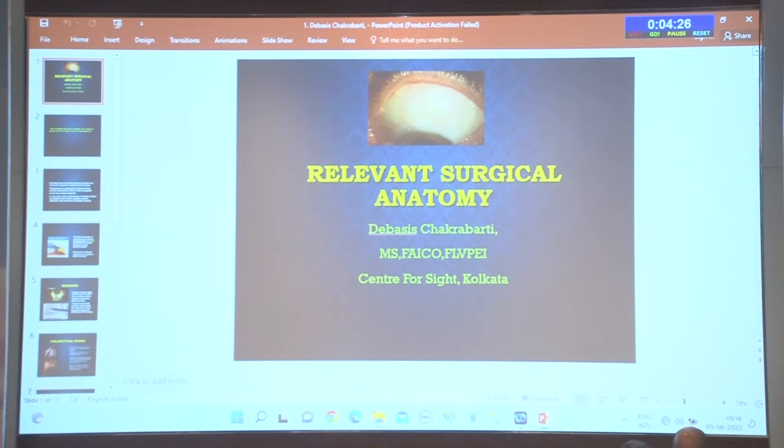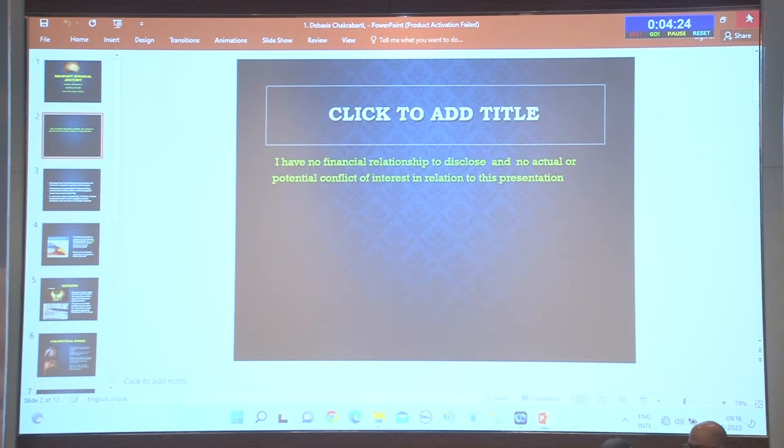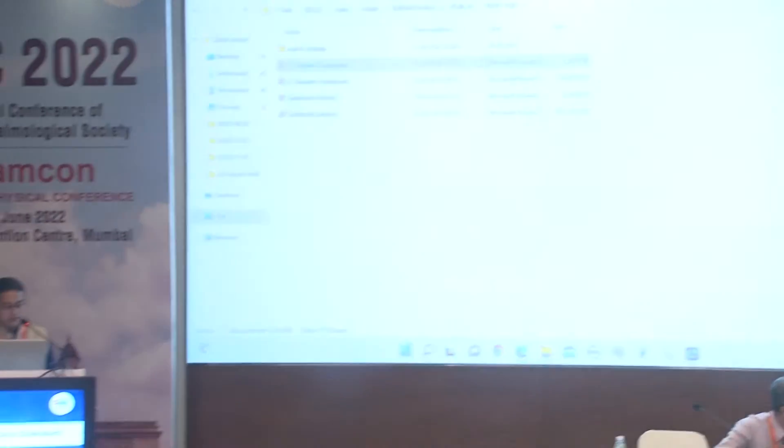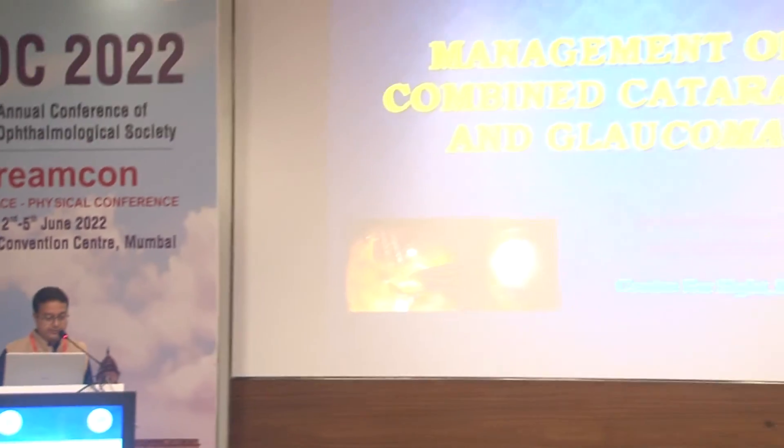That ends the relevant surgical anatomy section. There is another part of anatomy important for gonioscopic understanding, which Dr. Siddharth will discuss in relation to FECO combined with MIGS procedures. I will now move on to the next presentation: management of combined cataract and glaucoma with particular reference to phaco-trabeculectomy.